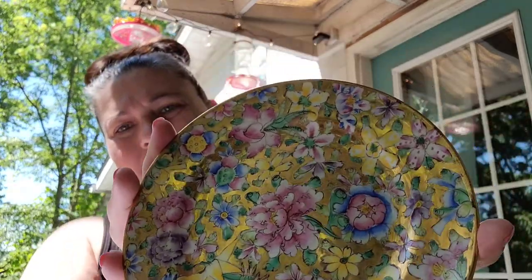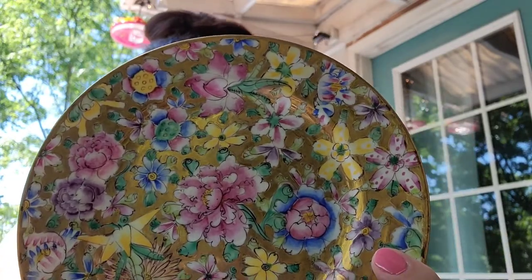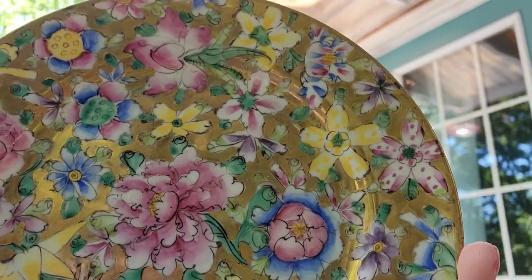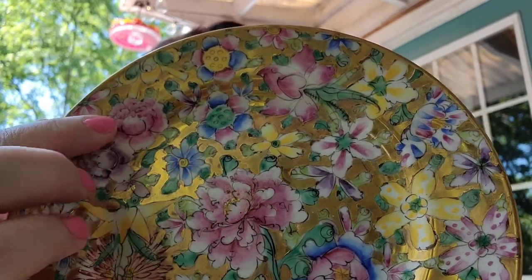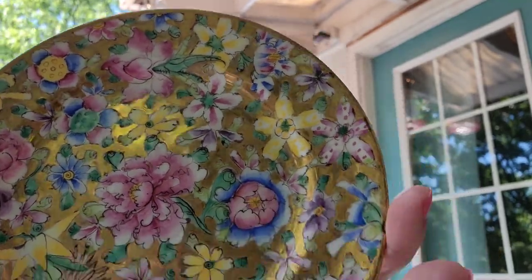And the last plate we have is this one. I want to call it a cloisonné, but it could be like a famille rose or something. It's a YT plate decorated in Hong Kong — gold in the background with hand-painted florals on it. I paid $1.15 for this one and I will sell it for $4.35.